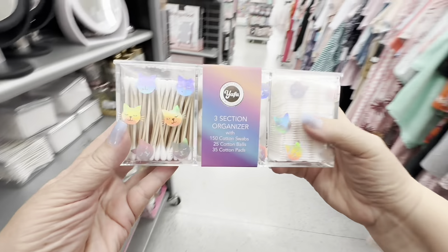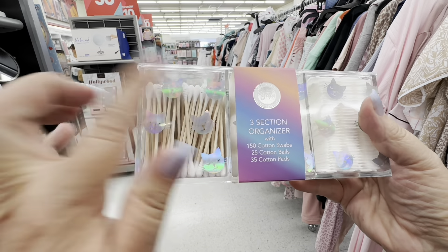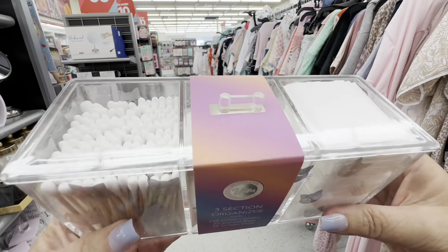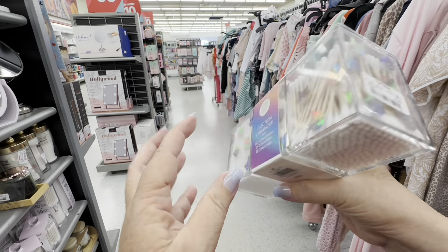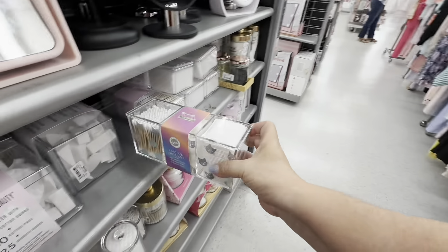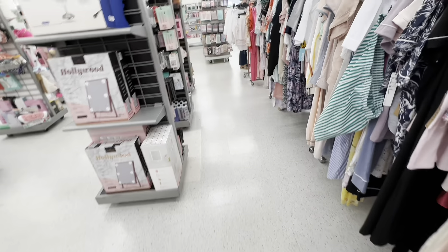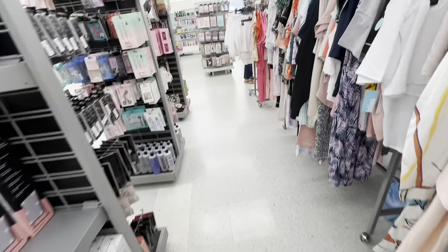I should have had a cart. Oh, this is adorable because it's got cats on it — I gravitate to everything cats. It's a little section thing you put in your bathroom. That is cute. If I had a cart I would be filling it up, because you could get a lot for not a lot of money.